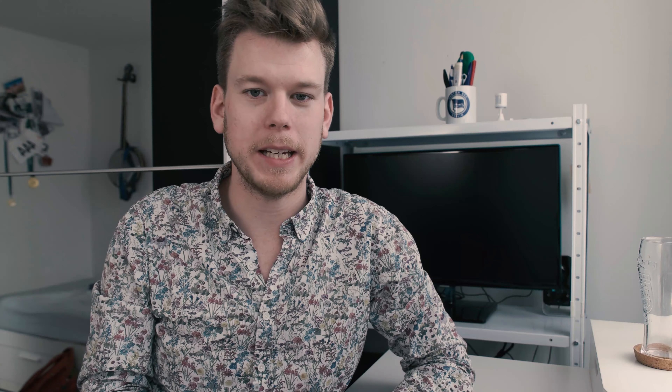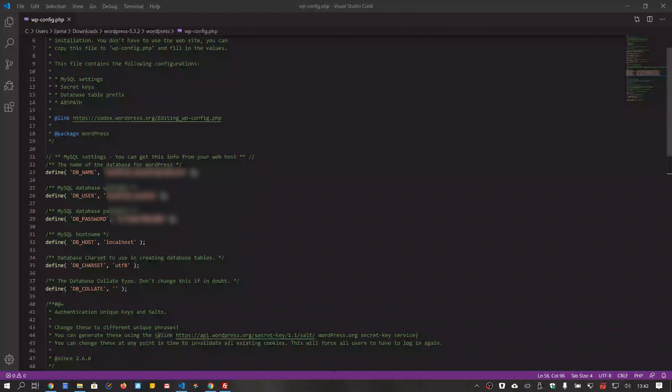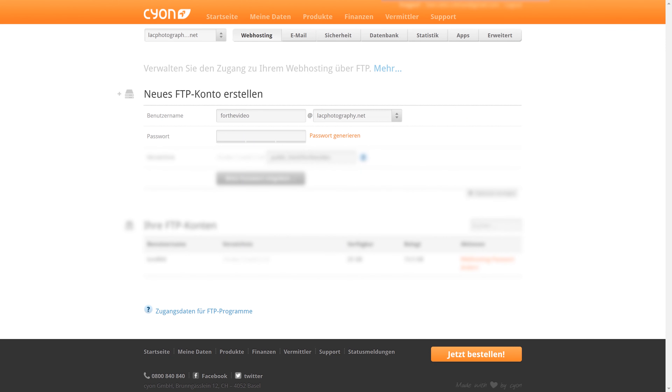First of all, we are going to need a new database. Most hosts will use phpMyAdmin for that, but your host might differ slightly, so make sure you read up on that in the help documents. I'm going to create a new database in my host's backend, and my host will automatically create a user and a password for that database. Make sure you never ever share or release that password or the username — copy it into a notepad to have it ready. We'll also need to make one slight adjustment using phpMyAdmin: select the database you've just created, head over to Operations, and change the collation to either utf8_[your language] or utf8mb4_general_ci. And that's our database setup.